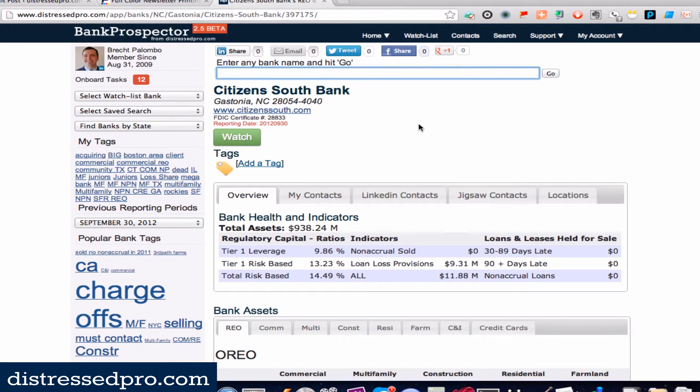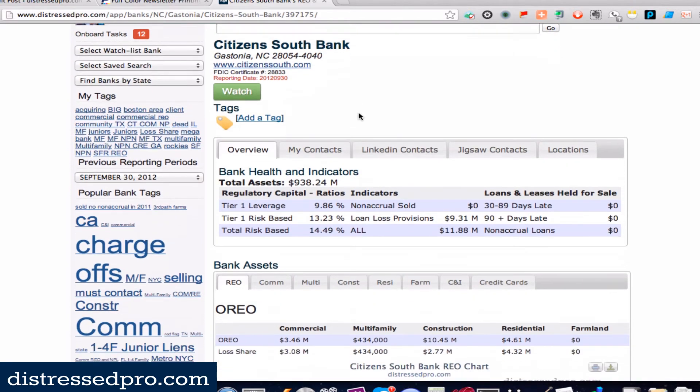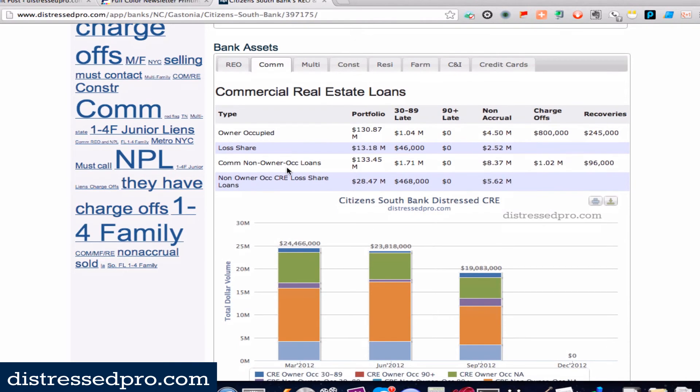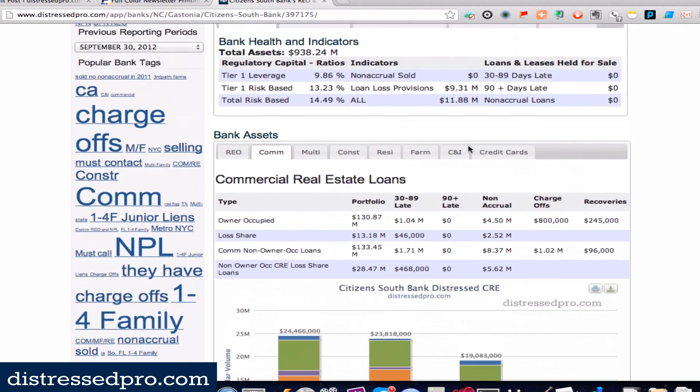I'll show you what that looks like. This bank hasn't reported yet, which is why it shows red — it hasn't yet reported for this quarter. But I can come down here and see, siloed by asset type, what they have for loss share. They've got three million out of a total of 3.46 in commercial REO covered under loss share, plus multifamily, construction, residential, and so on. I can also see this for loan types — here's the total portfolio covered under loss share, under owner-occupied or commercial non-owner-occupied, and for 30-to-89-day late, 90-day-or-more, or non-accrual, what portion is falling under loss share.